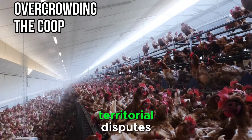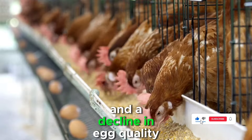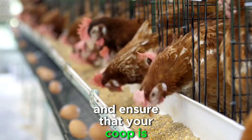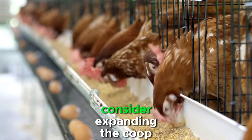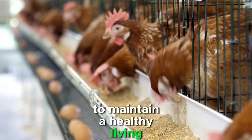Overcrowding can lead to territorial disputes, increased risk of disease transmission, and a decline in egg quality. To avoid overcrowding, be mindful of the number of chickens you introduce to your flock and ensure that your coop is appropriately sized for your chosen breed. If you find yourself with too many chickens, consider expanding the coop or rehoming some of the birds to maintain a healthy living environment.